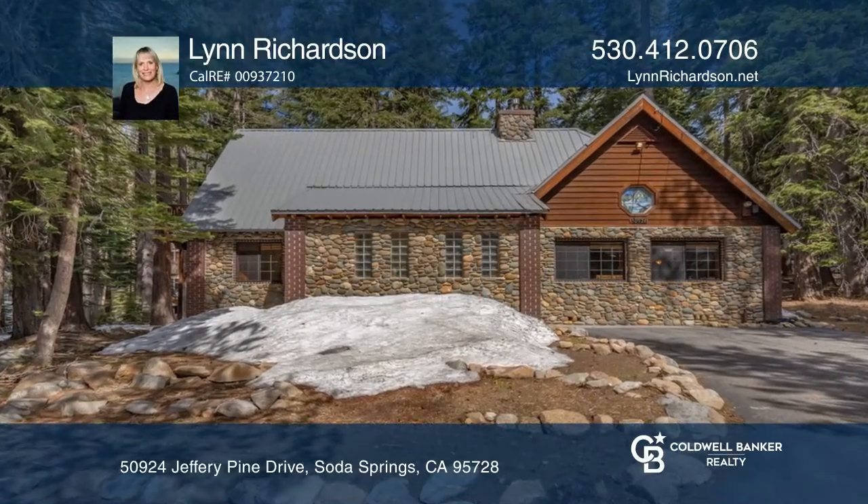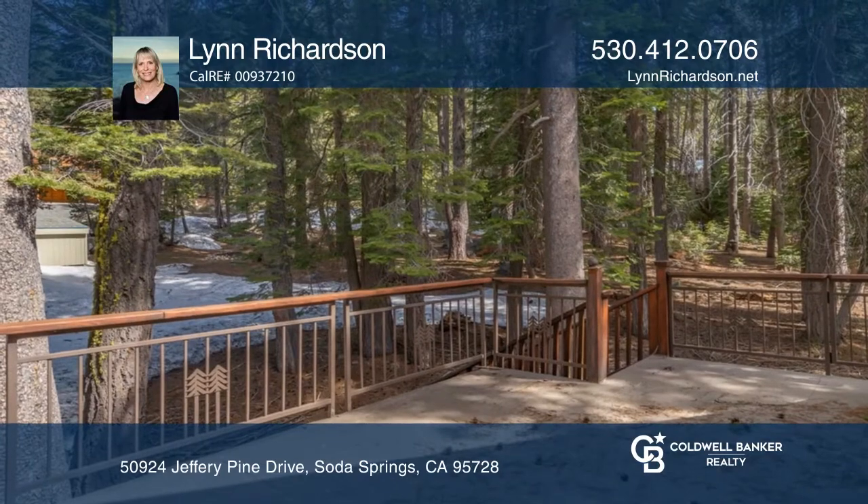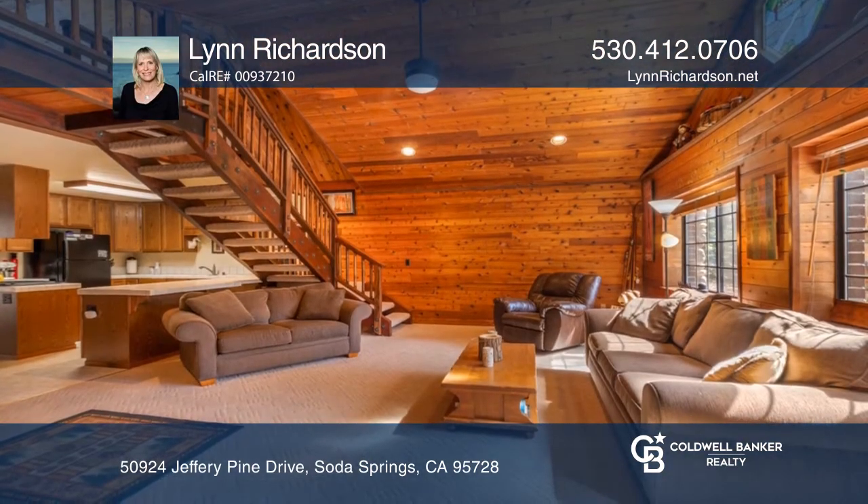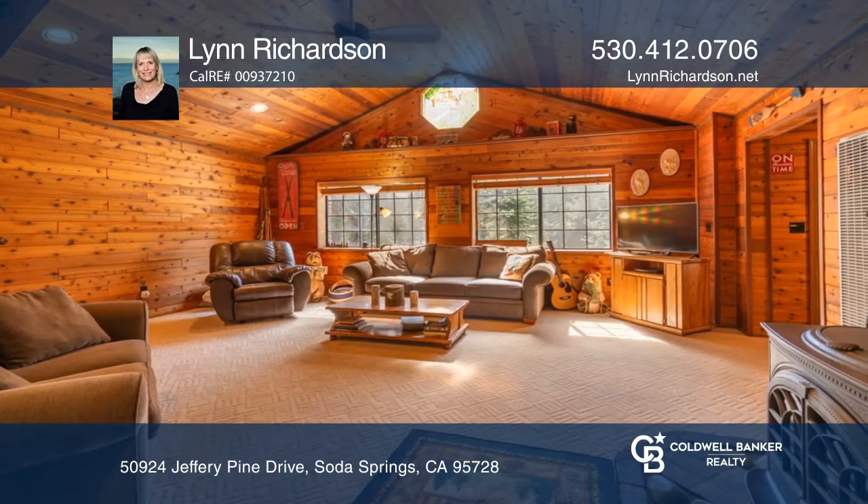There's room for all your friends in this fantastic mountain home. This charming cabin has a spacious great room with vaulted wood ceilings, a wood stove on a river rock hearth, a loft area, and an airlock entry.